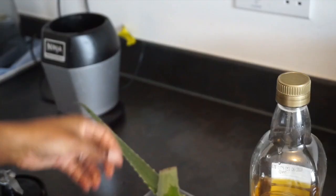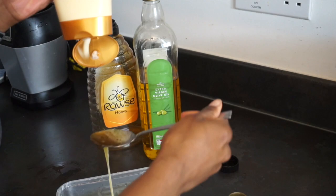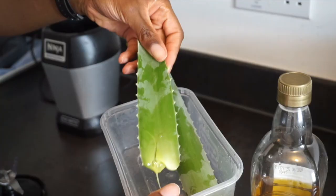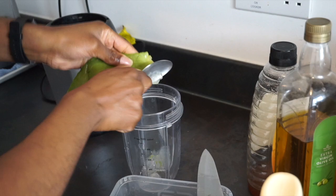Deep conditioning tackles locking in moisture into those strands, which tend to be very dry as naturals. The deep conditioner I'm using is a combination of pure aloe vera, honey, olive oil, and also a creamy conditioner that acts as a good base to ensure you have enough slippage. The benefits of each ingredient should explain why this is so incredibly good to grow your hair out.